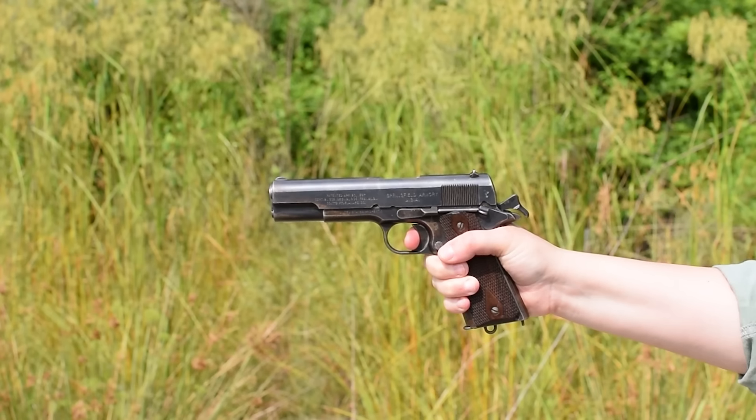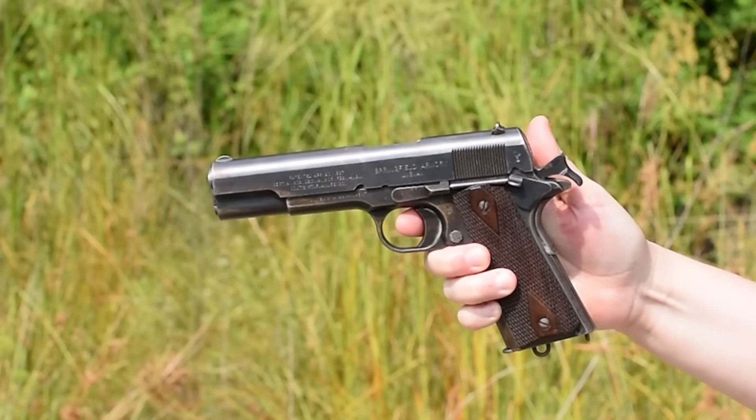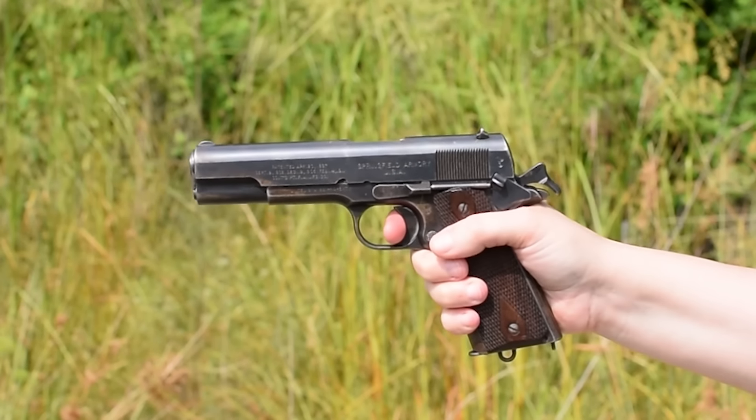Our half-moon linear trigger pull has a short take-up and sudden cliff wall — it's a bit abrupt. We're doubly secured with an automatic grip safety and a manual thumb, cocked and locked.